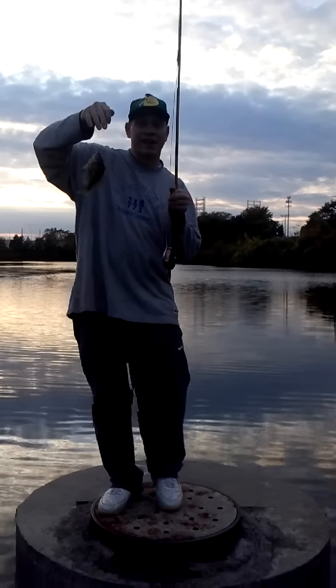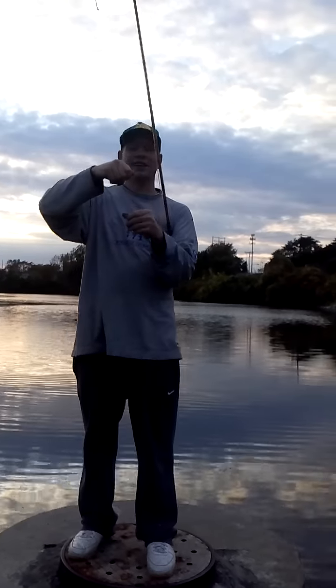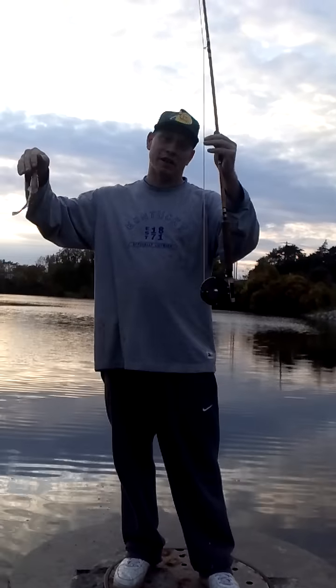Good gill right there! Like I said, it's my first time with the fly reel and I've only been out here five minutes.